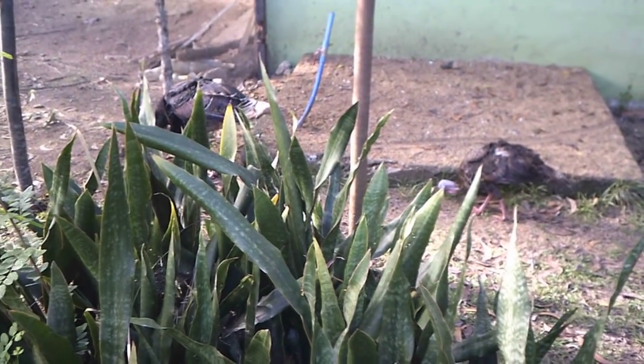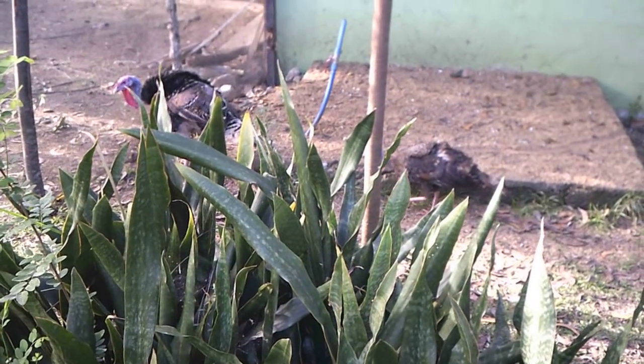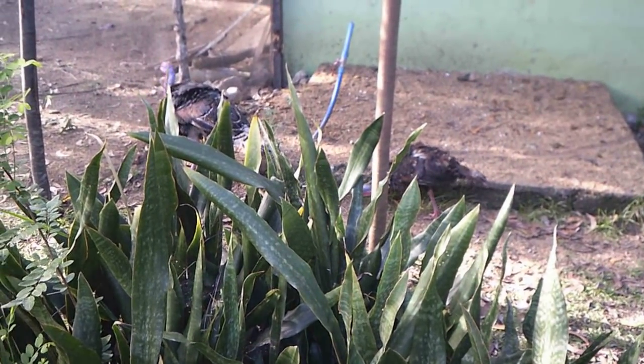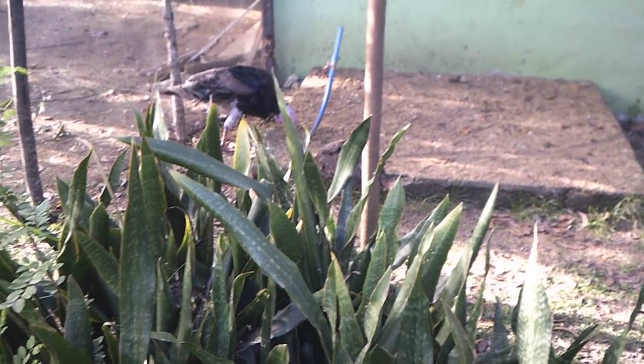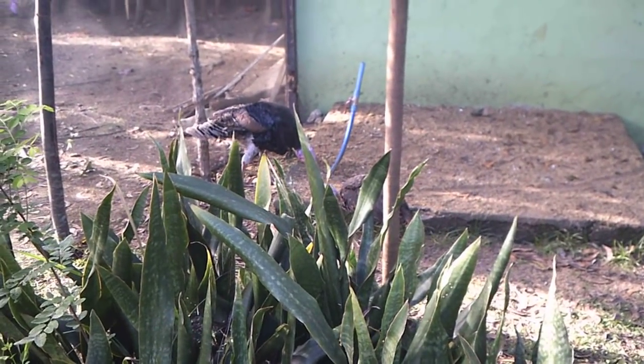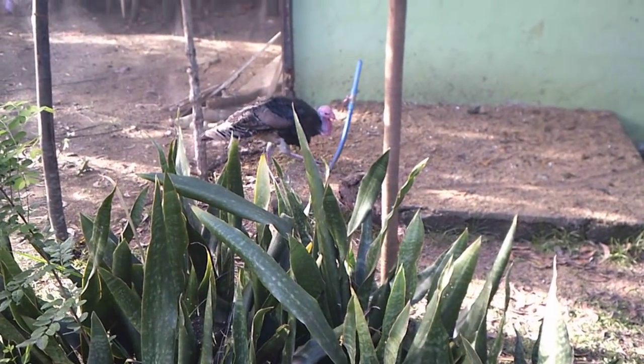We used to have three turkeys but lost one — it got sick and died. We still have the male, which you can see with the beard, and of course the female. It would be nice if she started laying some eggs — wouldn't mind that a bit.